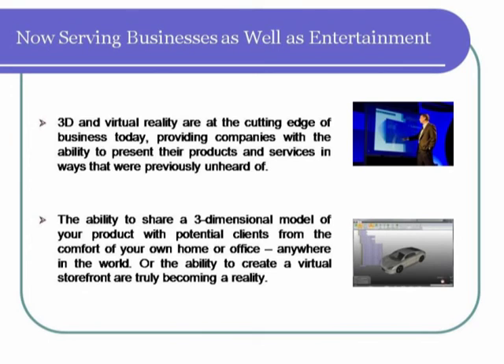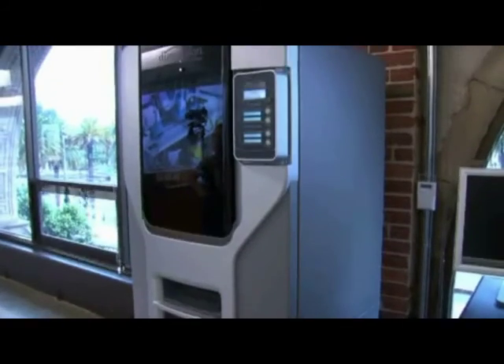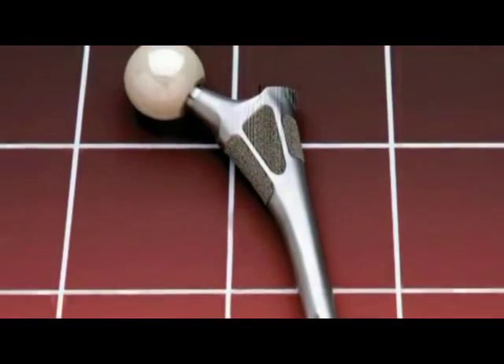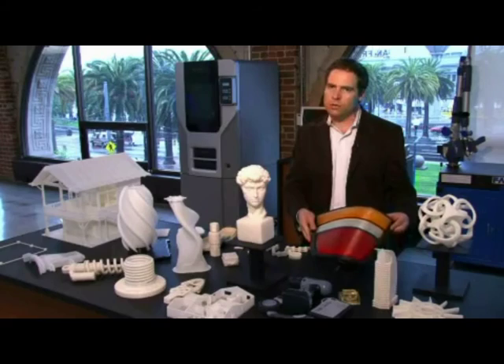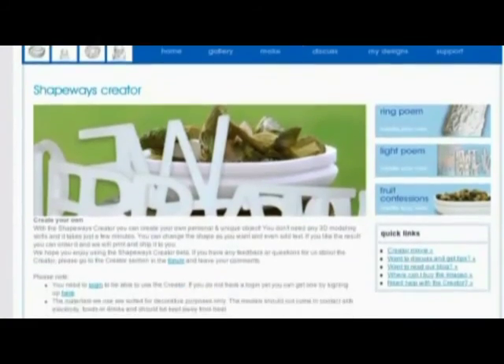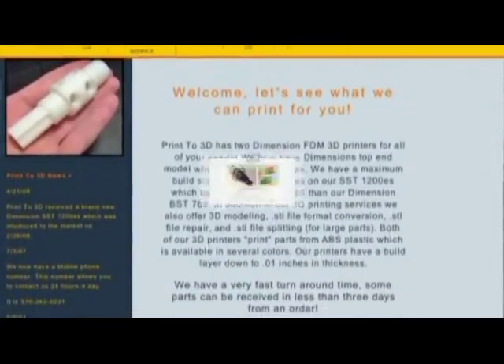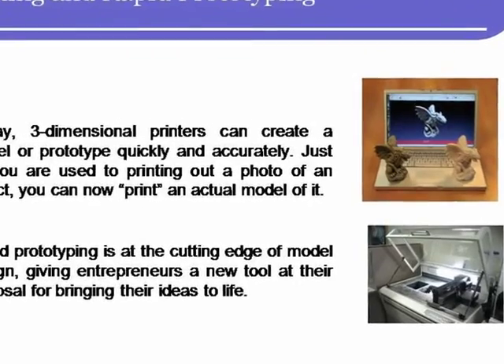Creating a prototype of a product has traditionally been a long and laborious process. But today, 3D printers can create a model or prototype quickly and accurately. Just as you are used to printing out a photo of an object, you can now print an actual model of it. This allows you to bring ideas to life easily, as well as to work with them and present them whenever they are needed. Rapid prototyping is at the cutting edge of model design and means entrepreneurs have a new tool at their disposal for bringing ideas to life.